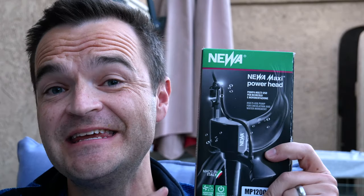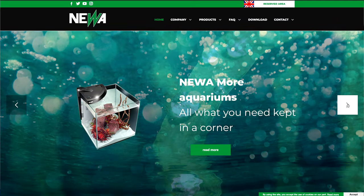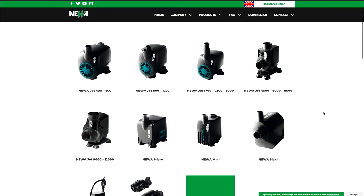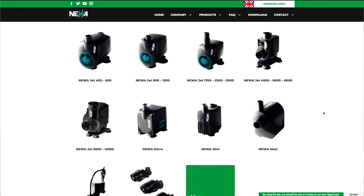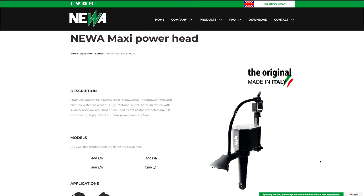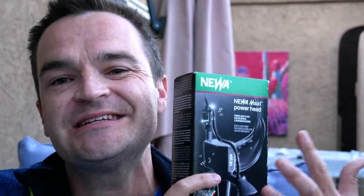Now enters the Italian company Nua, which was founded in 1986. What originally was the Maxi Jet line from Marineland became the Cobalt MJ line, and now it's been rebranded again as the Maxi Power line under the Nua brand. Nua also founded a subsidiary company in China in 2019, so I'm just hoping this Maxi Power is their original Italian-made product. Based on the packaging, it says 'Made in Italy,' so I'm going to assume it's exactly the same as the Cobalt MJ line.